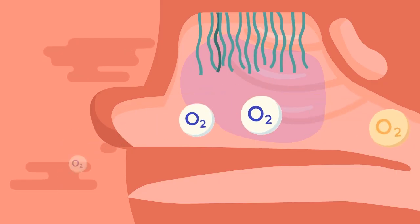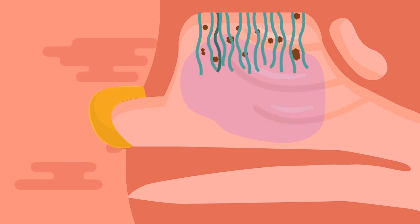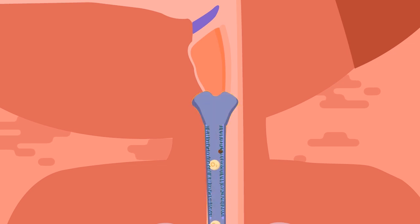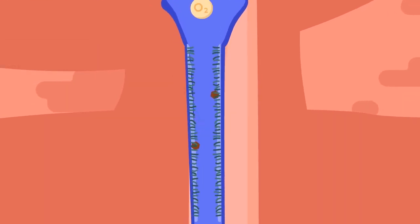Mucous membranes function to regulate the temperature of the air that enters the lungs and regulate the humidity of the air so that it will match the body's humidity. The nose is also a pathway that's directly connected with the next respiratory organ — the throat. The throat is the second human respiratory organ; in it lies the larynx and the trachea. In the inner walls of the trachea are mucous membranes and fine hairs that will always vibrate and function to stop foreign objects from entering the lungs.